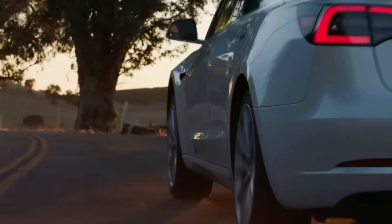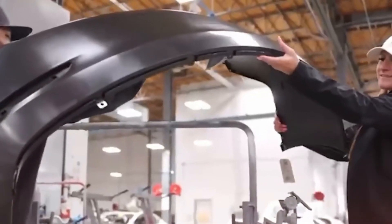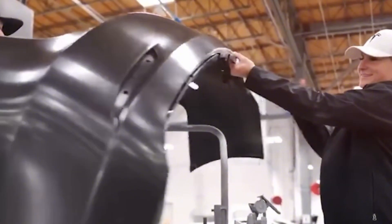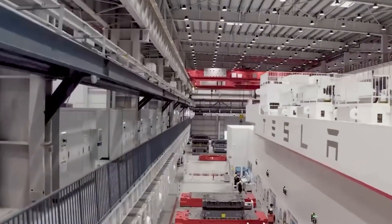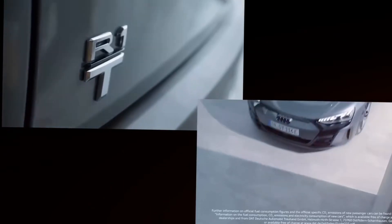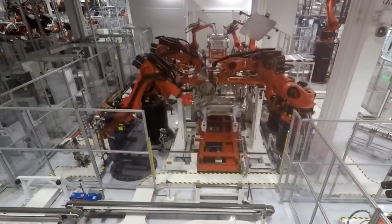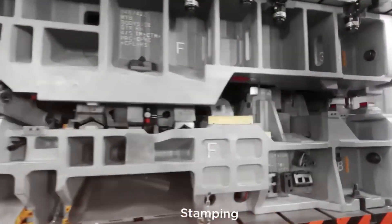The journey to Tesla's latest breakthrough began in a rather unexpected way. During a late-night engineering session at Tesla's powertrain development facility, the team made a discovery that would change everything. While examining the Model 3's silicon carbide inverter under extreme testing conditions, they noticed something remarkable — the potential to achieve the same power output with significantly fewer components.